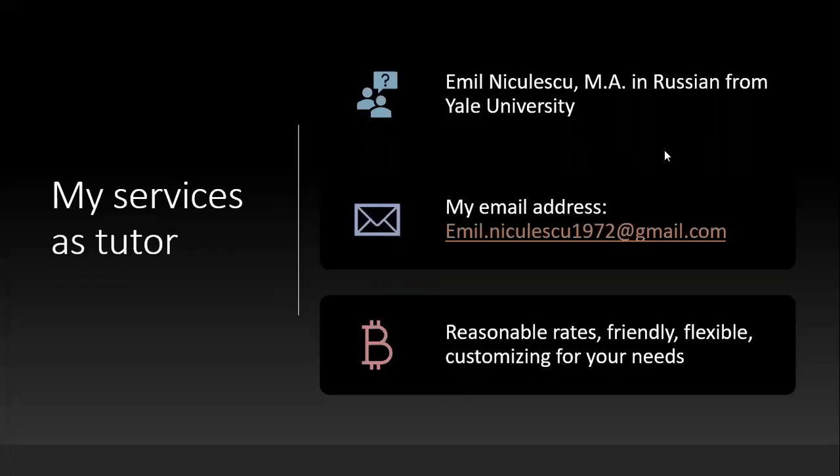I received excellent education from Yale University. I've had many clients, and I have reasonable rates and I'm flexible. We can do this online, or if you're in my town, we can meet one-on-one. I customize the lessons for your needs — whatever challenges you have or whatever language you come from. If you want to contact me for my services as a tutor, my email is emile dot niculescu 1972 at Gmail. Thank you for your attention. Bye-bye.